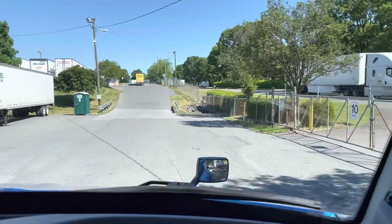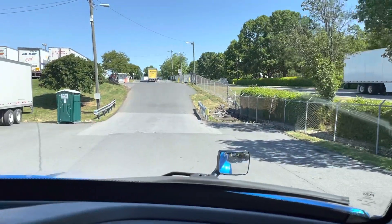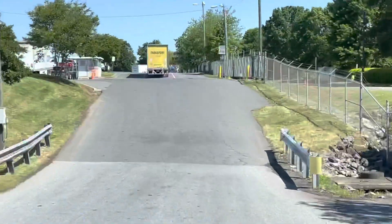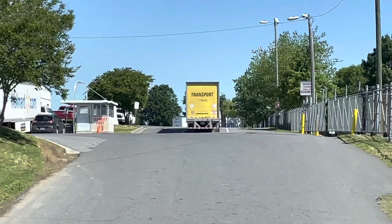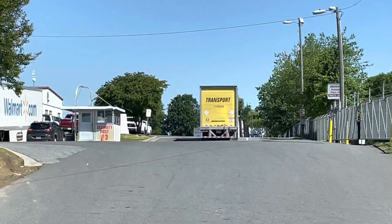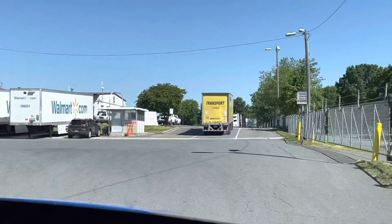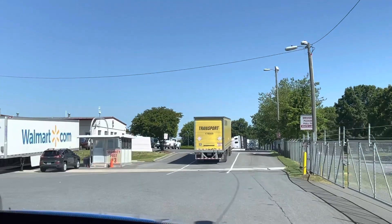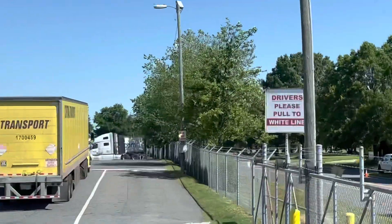Got to head to security post number three. That was number two, and here comes number three.